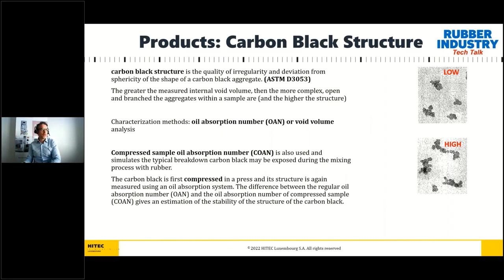Carbon black structure is defined as the quality of irregularity and deviation from sphericity of the shape of a carbon black aggregate — this is the definition from the ASTM standard. Basically, when we measure the internal void volume of the aggregates, the greater the internal void volume, the more complex, open, and branched the aggregates within the sample are, and the higher the structure is.